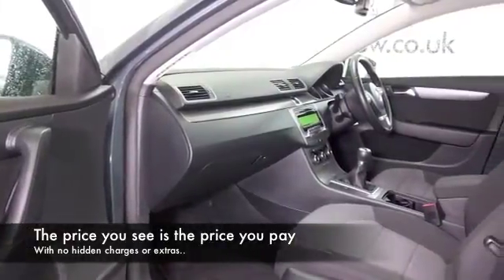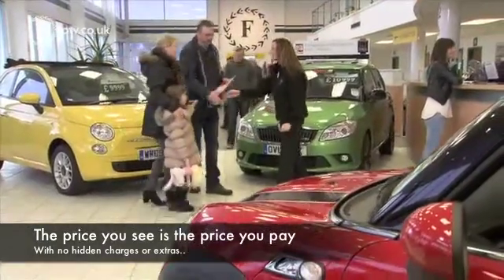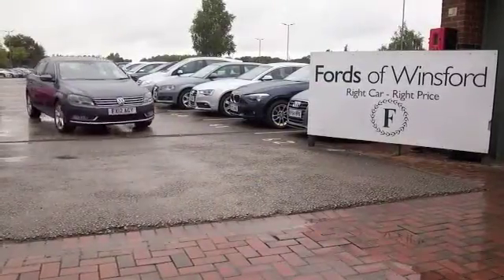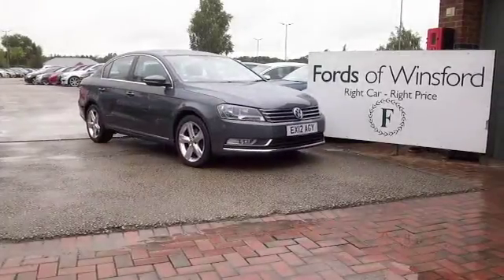Don't forget at FOW the price you see is the price you pay — there are no hidden charges or extras. You can ring and reserve for up to 48 hours, no deposit, no obligation. Bring your licence with you, have a test drive, come and discover this great car for yourself at Fords of Winsford.